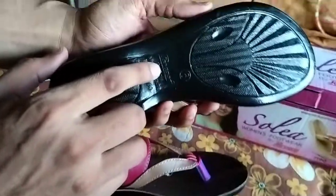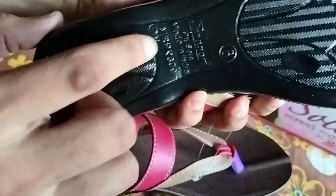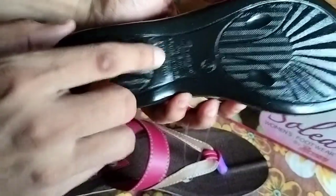The price is around 300 rupees here in India.